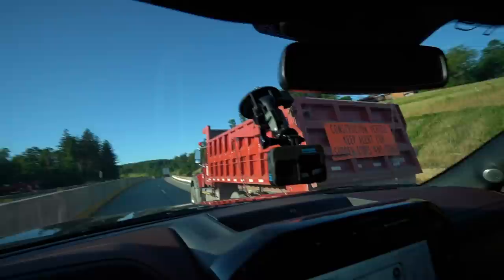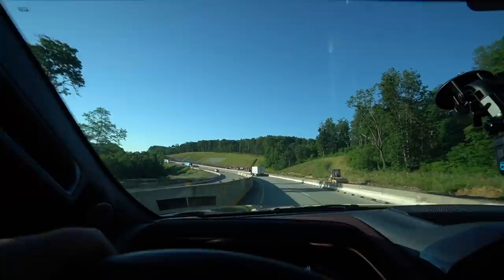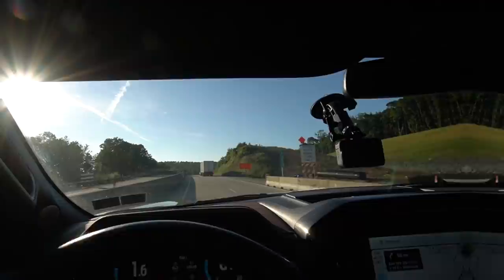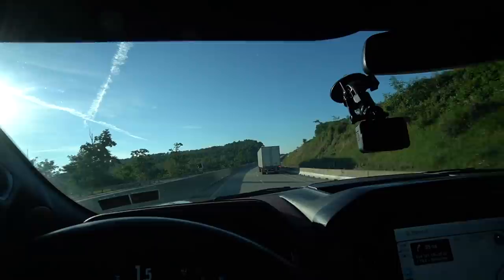I couldn't get my camera on quick enough but that semi over there just hit this construction truck — swiped him on the front fender flare. He's stopping here. I don't know what the hell's wrong with this guy, he was driving in the middle of the lane — driving like a freak. I don't know if he's half asleep or what. Hey, you can't pull over here, that's a construction zone.